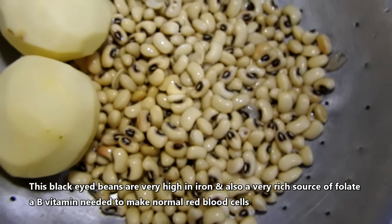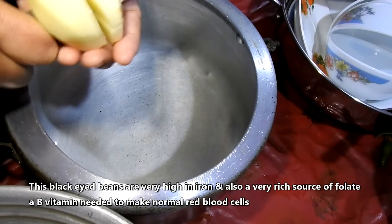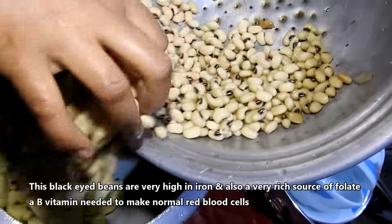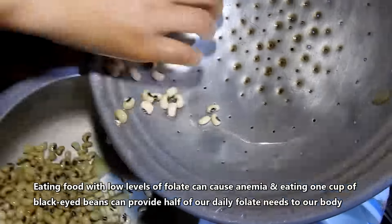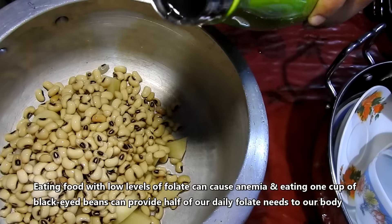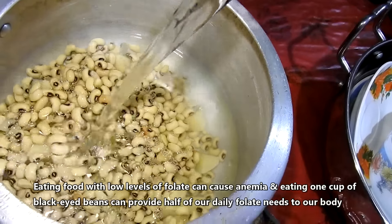Black eyed beans are very high in iron and also a very rich source of folate, a B vitamin needed to make normal red blood cells. Eating food with low levels of folate can cause anemia, and eating one cup of black eyed beans can provide half of our daily folate needs to our body.